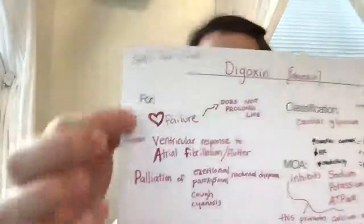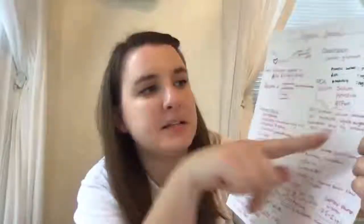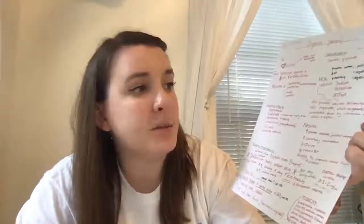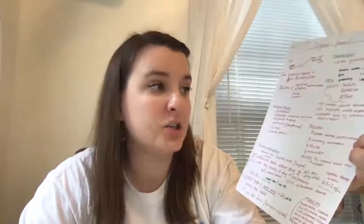Digoxin is for heart failure, but it does not prolong life — that's the main thing to know. It is used to control ventricular response to atrial fibrillation or atrial flutter, and it is also for palliation of exertional or paroxysmal nocturnal dyspnea, as well as cough and cyanosis. This drug works by inhibiting sodium-potassium ATPase, which promotes calcium accumulation within myocytes, which augments contractile force by interaction of actin and myosin.